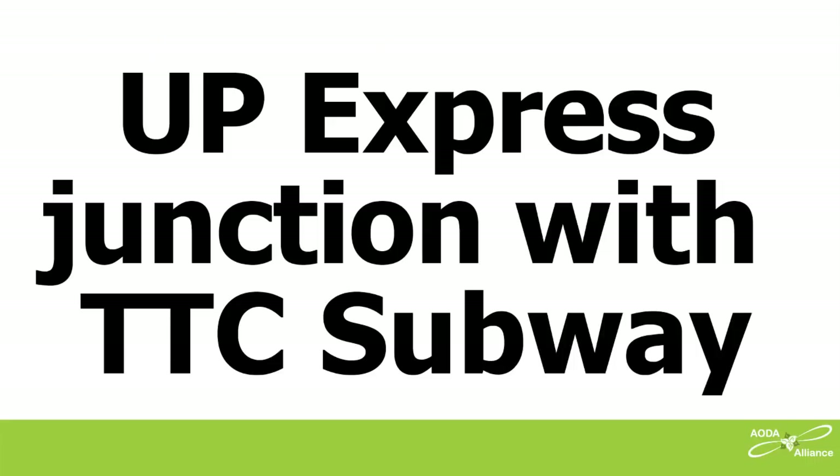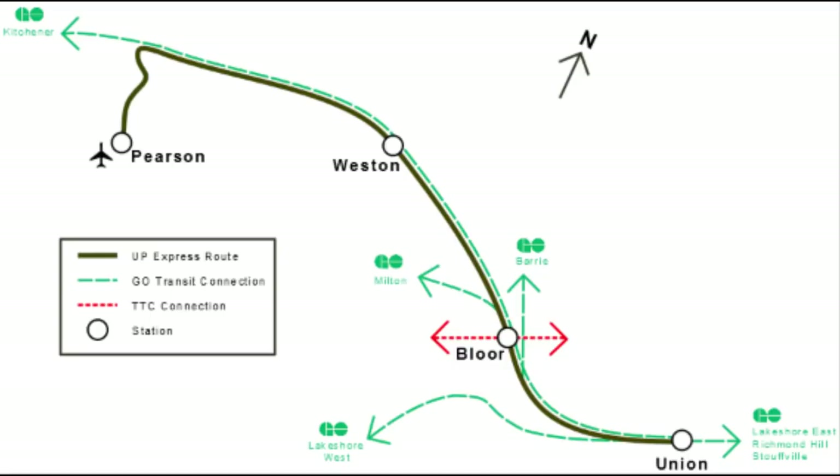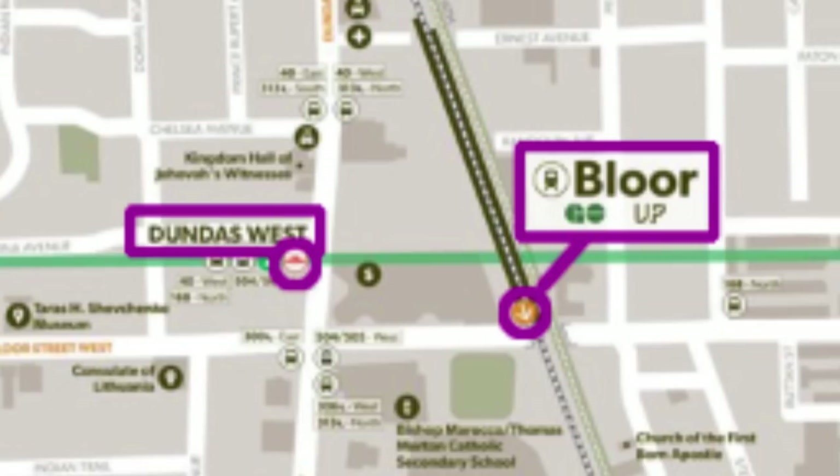UP Express junction with TTC Subway. The new UP Express was meant to be a great way for travelers to get to and from Canada's busiest airport. If you are not downtown, you're supposed to be able to switch from the UP Express line to the TTC Bloor subway at the Dundas West station, or vice versa. Switching from the UP Express line Bloor station to the TTC Subway Dundas West station is not pretty for passengers with disabilities or indeed for anyone.